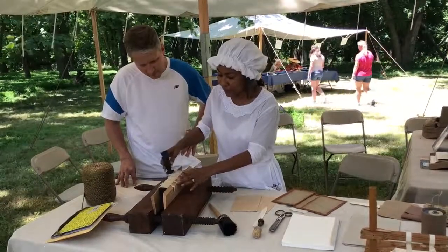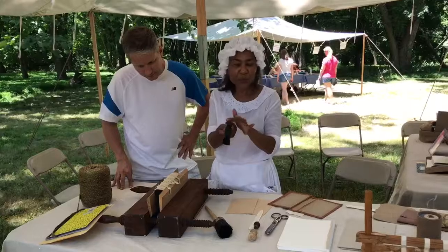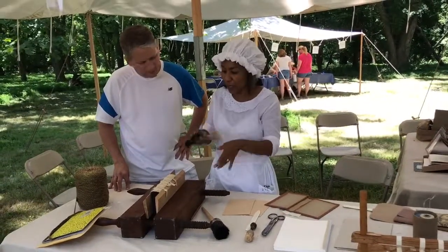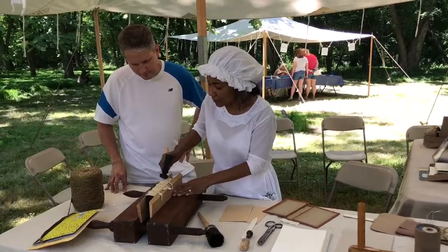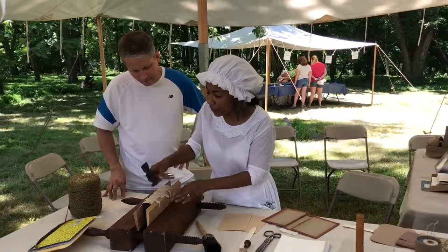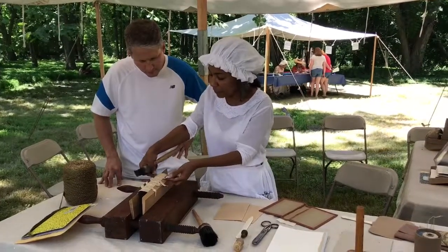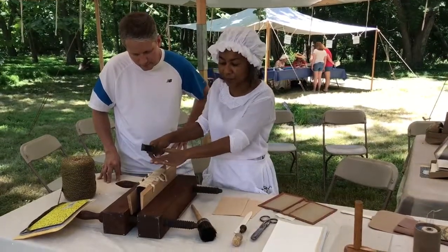That shape is created with a bookbinder's hammer, which is quite different than a household hammer in that it has somewhat of a donut shape. The hammering process allows the book to slope across these boards and form the shoulders and the rounded shape of the spine.